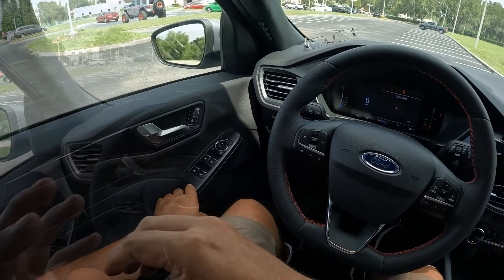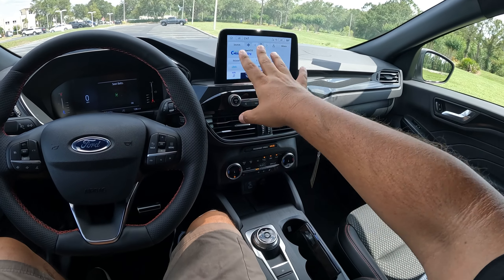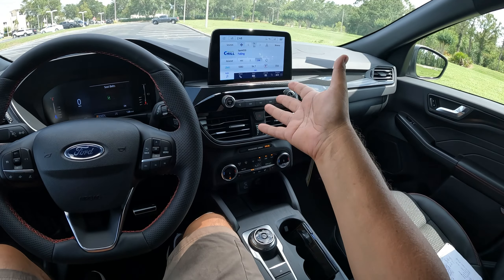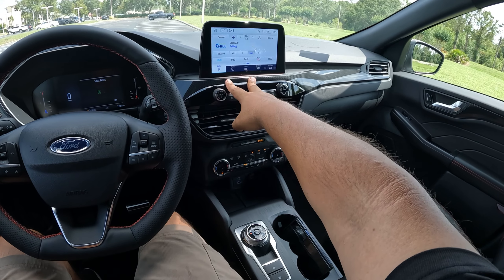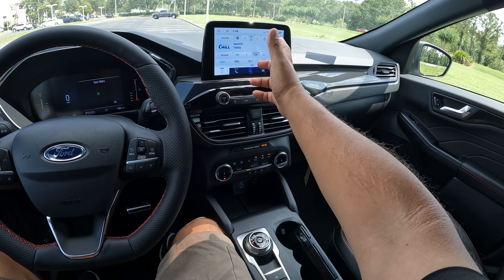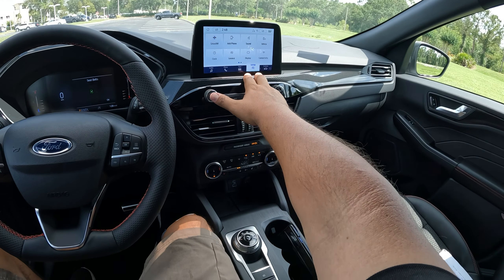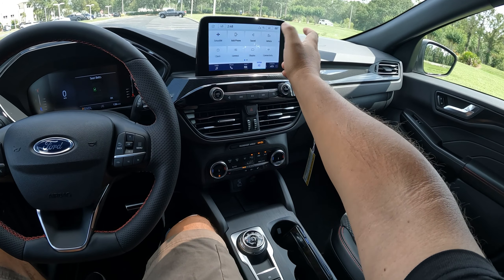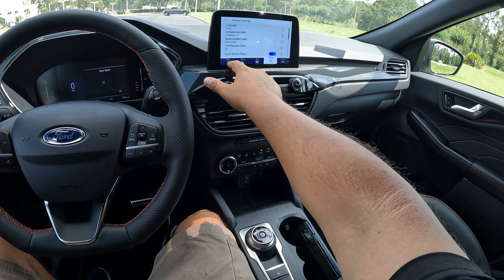The biggest change for 2023 is the biggest screen you can get. This one doesn't have it — you have to option the technology package, which gives you the 13.2-inch screen with more options. This one has the 8-inch screen with SYNC 4. It doesn't have navigation, but you've got apps, settings, Apple CarPlay, and all kinds of great things. You can see the WiFi hotspot, general settings, temperature units, and audio — we do have SiriusXM radio as well.